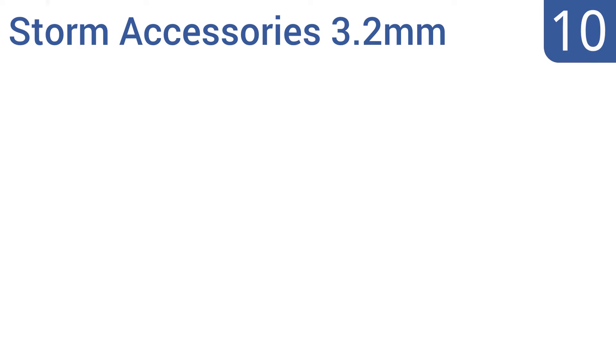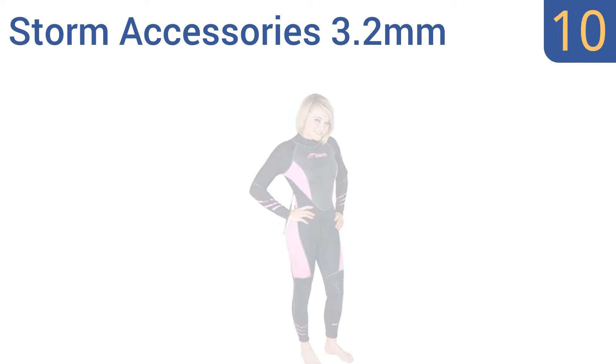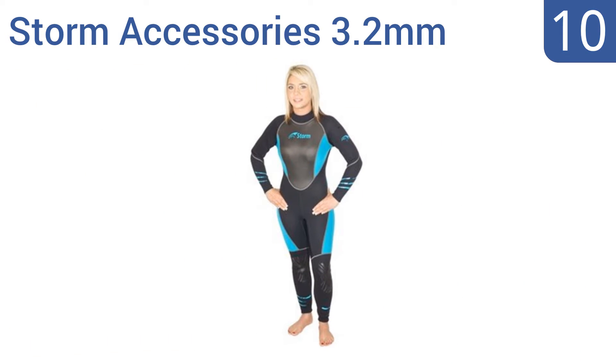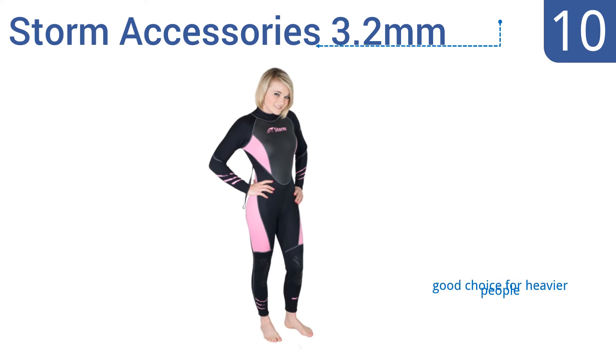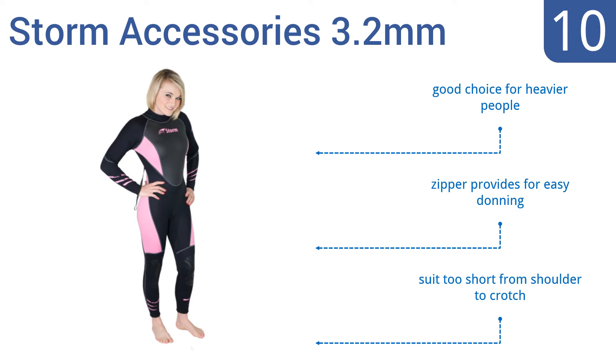Starting off our list at number 10, the Storm Accessories 3.2mm women's full suit offers unparalleled comfort by letting the suit adapt to the user. It seals well at every possible water entry point but feels a bit tight at the neck. It's a good choice for heavier people and the zipper provides for easy donning. However, it is too short from shoulder to crotch.